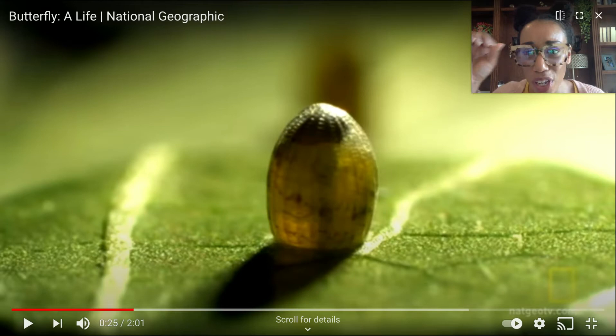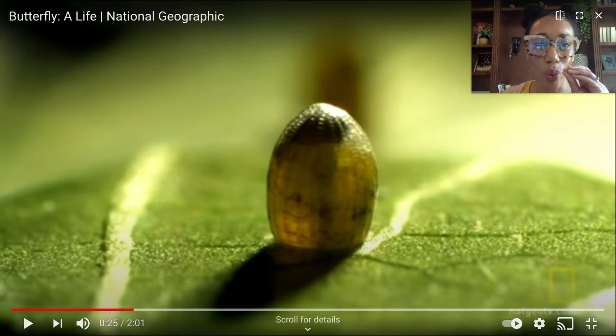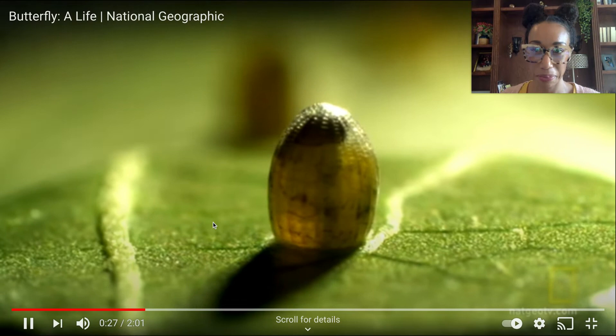As you can see on the screen here, you see that tiny little egg. A butterfly starts as an egg. When I hit play, you're going to see the caterpillar begin to hatch from the egg. I want you to watch what the caterpillar does first — as soon as that caterpillar hatches from that egg, watch what it does first.